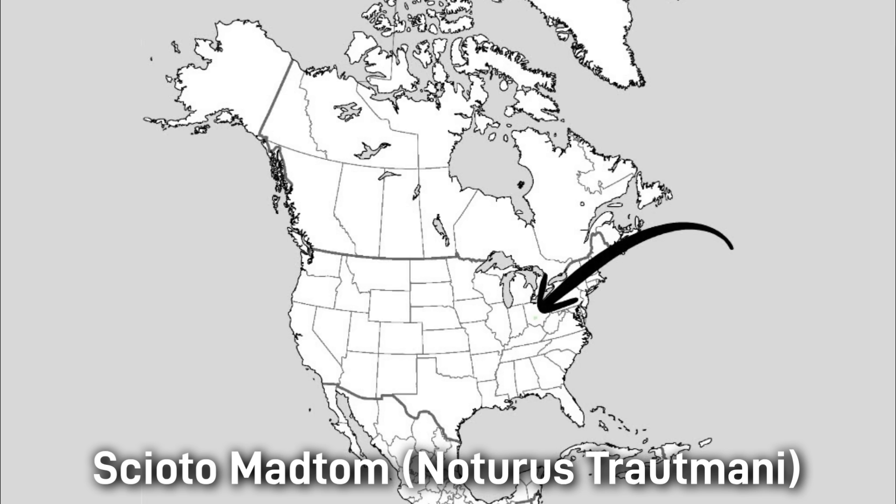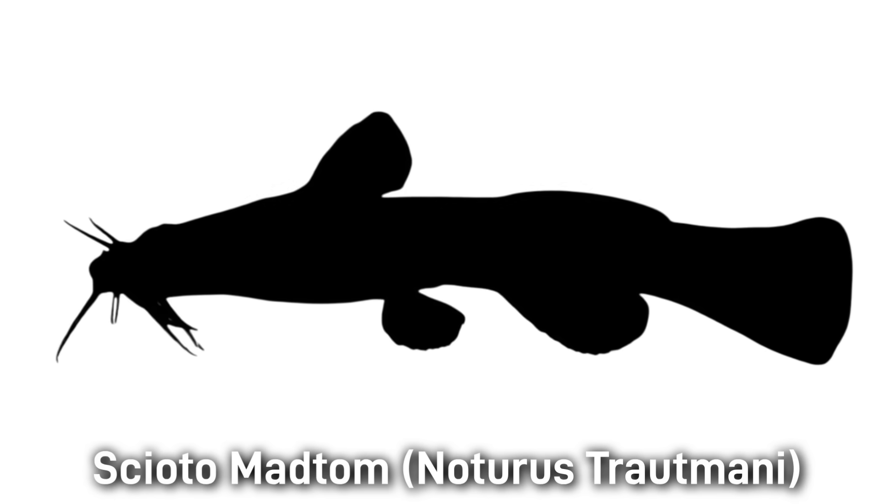The Scioto Madtom historically was found in Big Darby Creek, Ohio, but unfortunately is now presumed to be extinct. It was a very small madtom, only being around 6 centimeters or 2.4 inches in length.